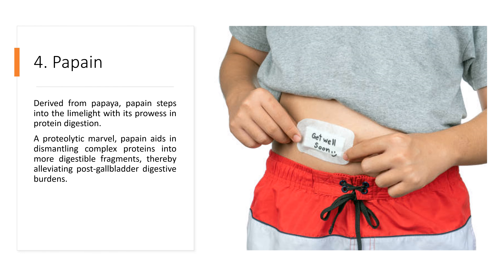4. Papain. Derived from papaya, papain steps into the limelight with its prowess in protein digestion. A proteolytic marvel, papain aids in dismantling complex proteins into more digestible fragments, thereby alleviating post-gallbladder digestive burdens.